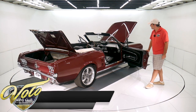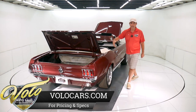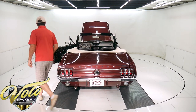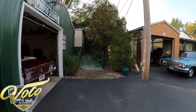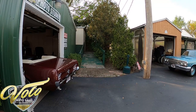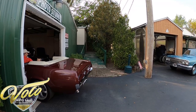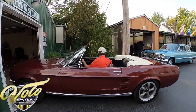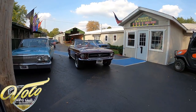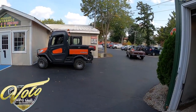So there you have it — that's my impression of this one. I like to get in and drive them. I'd throw the grandkids, my own kids, whatever — hop in this, go get ice cream. Enjoy it.